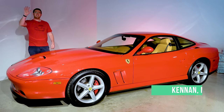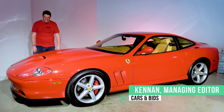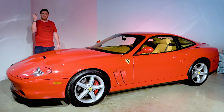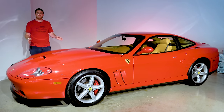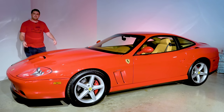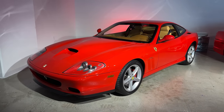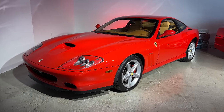Hi everyone, I'm Kennan from Cars and Bids, and today I'm being self-indulgent yet again. This is a 2003 Ferrari 575M Maranello, and it is one of my all-time favorite Ferrari models. In today's video, we're going to be discussing its facts and figures.